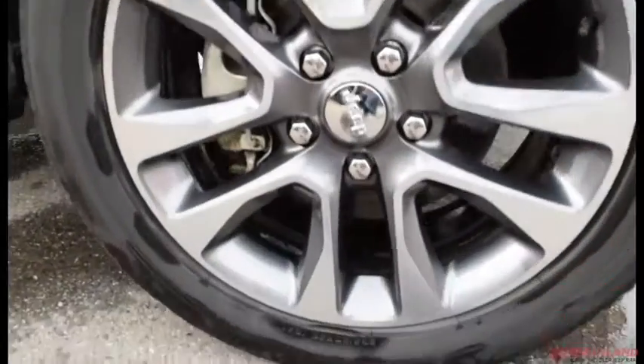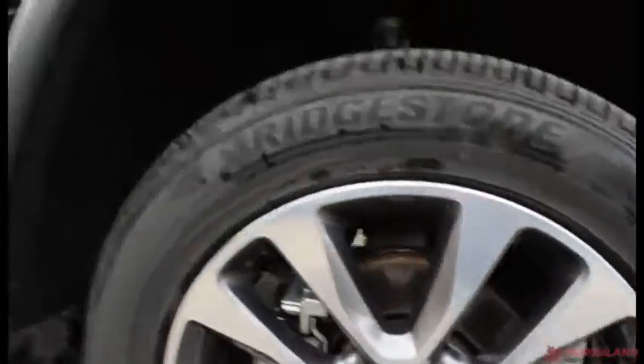Coming around the side, we do have our 20-inch rims with our Bridgestone brand tires. They look great. You do also have heated exterior mirrors with the turning signals on them.